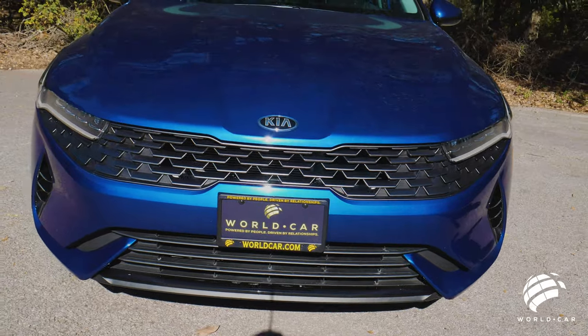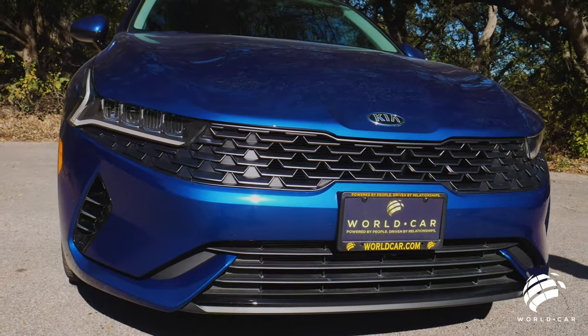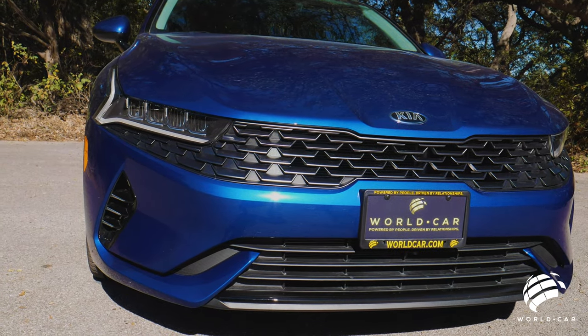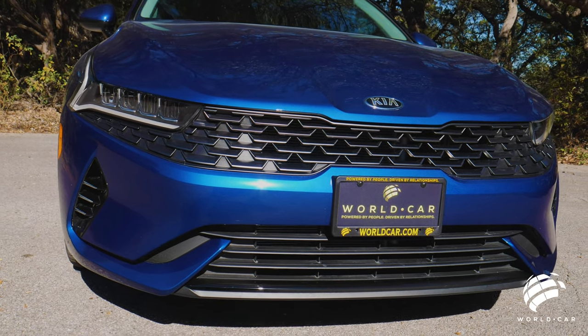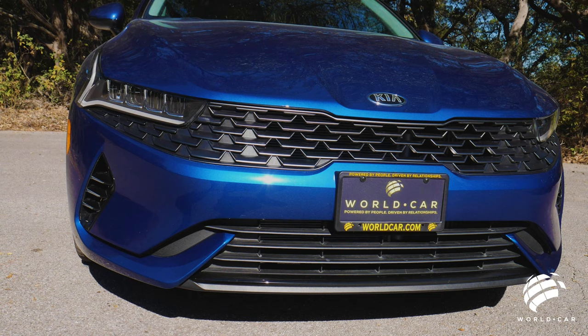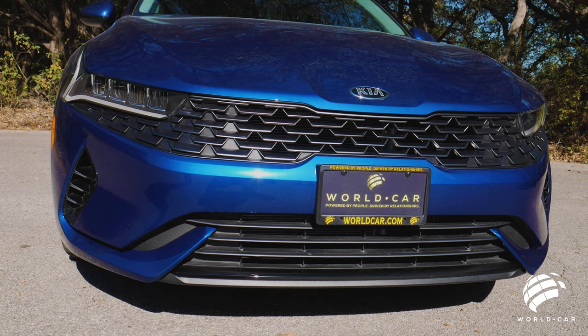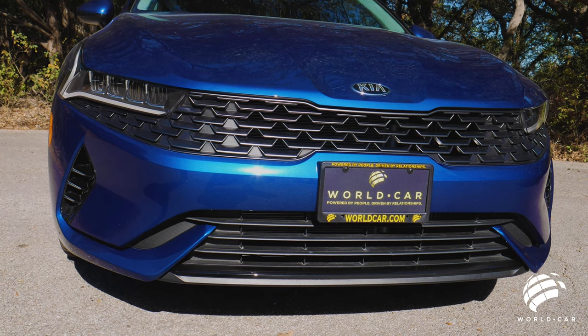Nice thin lines lead seamlessly into the LED turn signals and headlamps, and also an industry-first amber LED turn signals and marker lights. You can see the nice pyramid display through the grille, which complements almost all the way out to the side of the headlamps. Front air dams and side facials really add to that aggressive look.